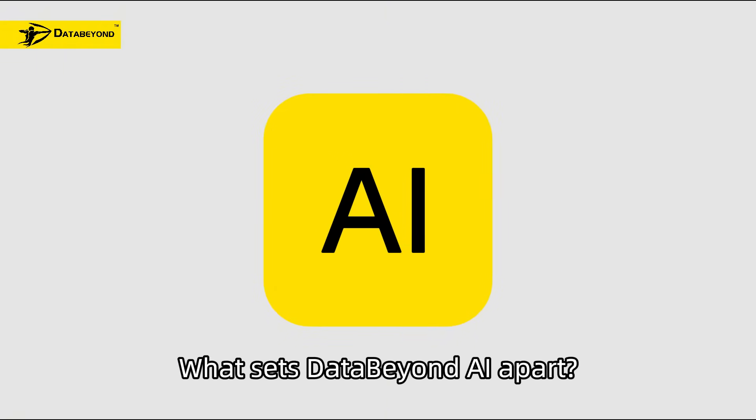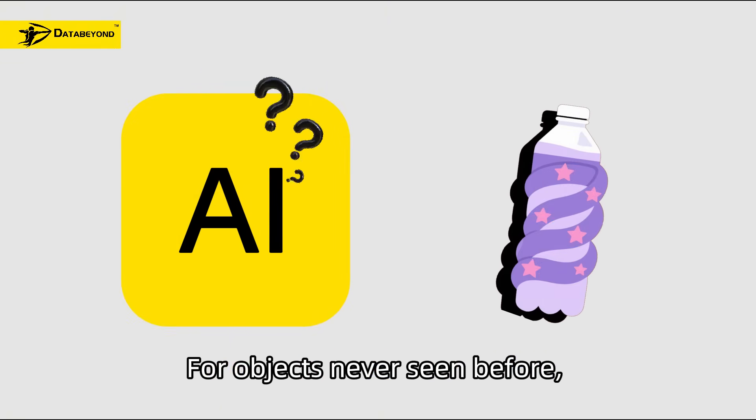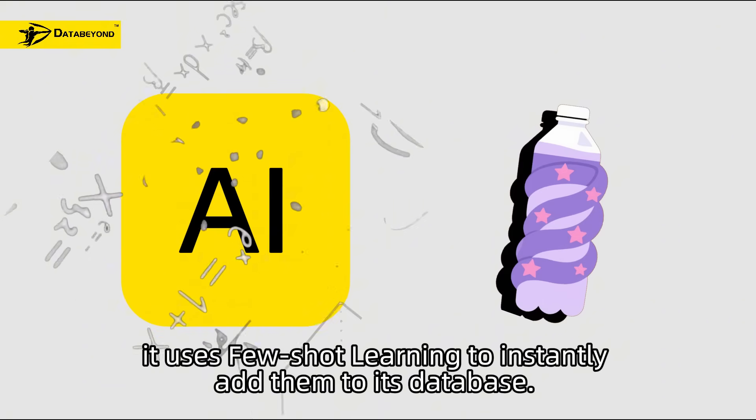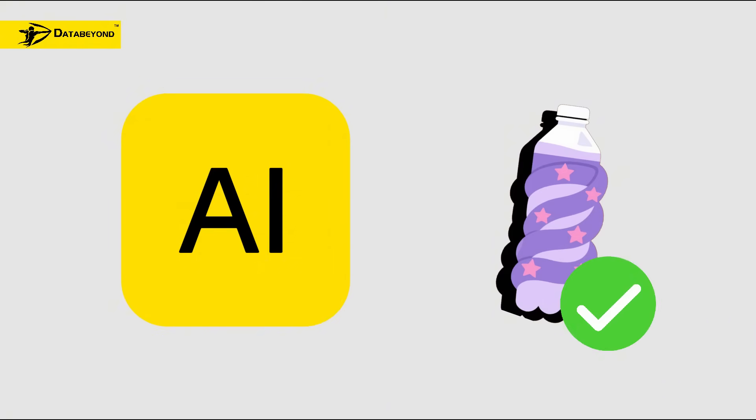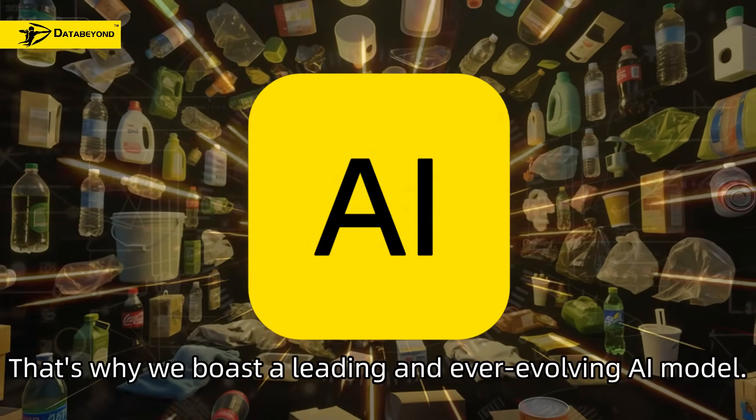What sets Data Beyond AI apart? It learns. For objects never seen before, it uses few-shot learning to instantly add them to its database. That's why we boast a leading and ever-evolving AI model.